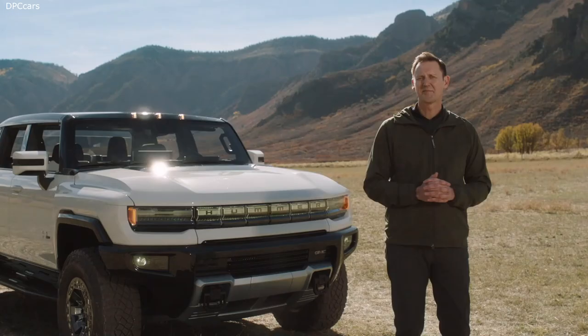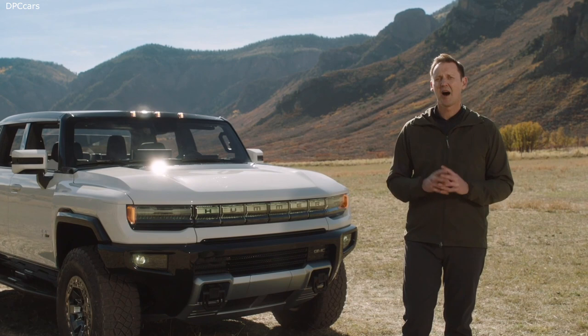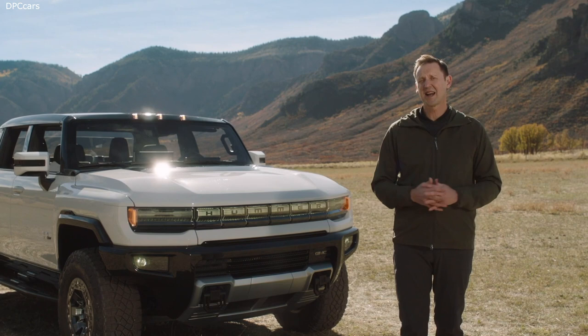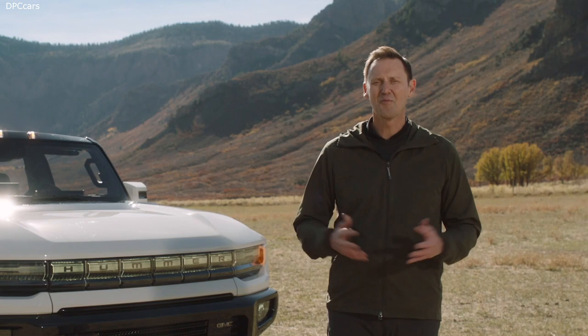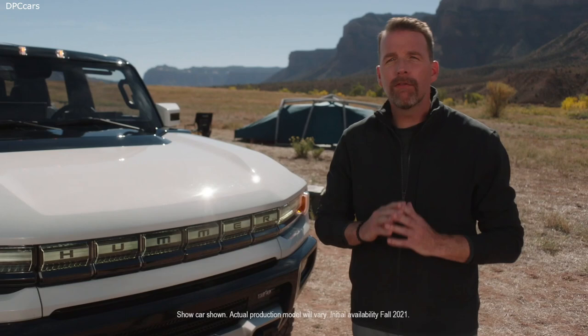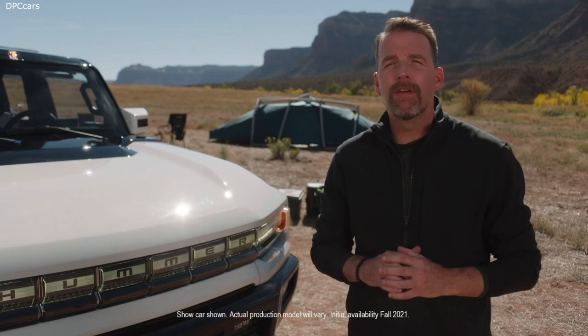Along with me here today, and back at GM headquarters in Michigan, are many of the men and women who've passionately collaborated to bring Hummer EV to life. Today they're excited to share their stories and inspirations to help you understand and appreciate all that's gone into creating this revolutionary super truck. So let's start things off where it all began, by exploring how Hummer EV came to be. In addition to the incredible design elements, in order to bring this revolutionary super truck to life, we knew we also needed to have groundbreaking EV technology under the skin.